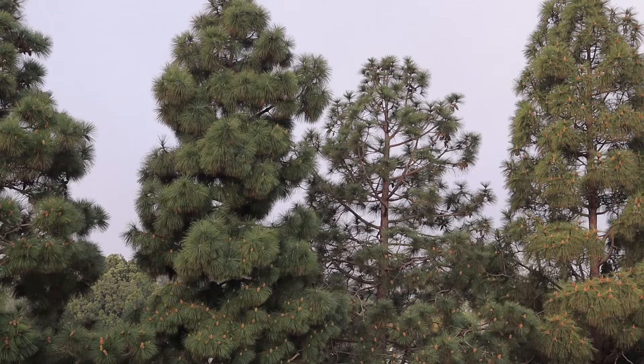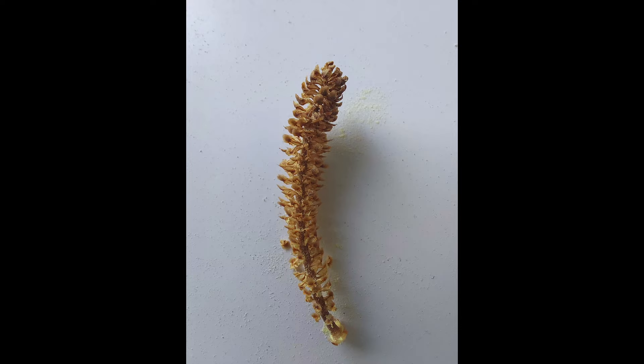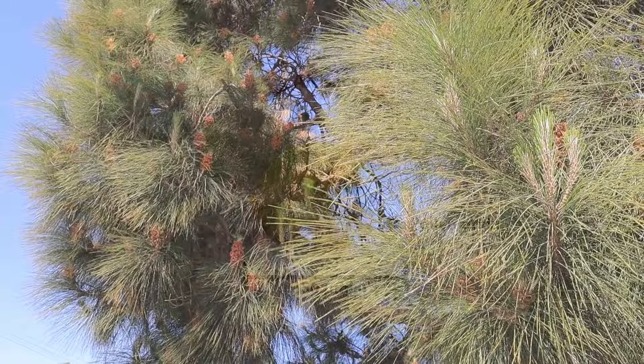During spring, pine trees start producing male cones at the tips of the branches. They appear in clusters, and each cone is loaded with pollen. Every individual pollen grain can produce male reproductive cells called sperm. Pines are not pollinated by insects or birds, as you might be used to from flowering plants. Instead, the pollen is released from male cones and carried away by wind. Each pollen grain is equipped with two air sacs to help it float in the air, which makes them look like Mickey Mouse's head.